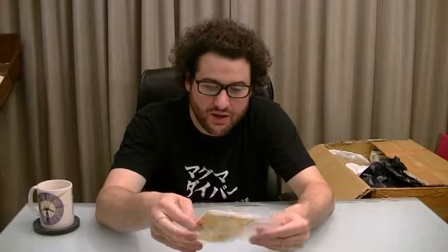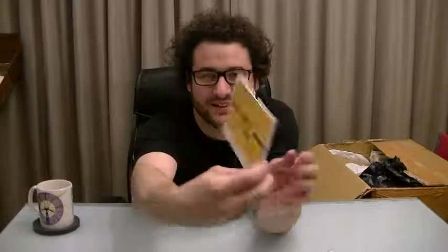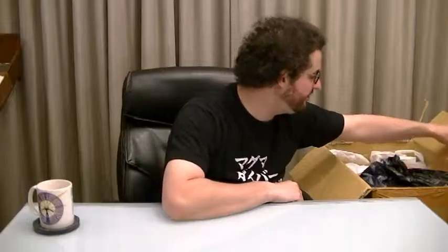First of all, I have a Coco Ichiban calendar for 2017. I have two of these. I love Coco Ichiban, so maybe I'll have this one at work. It's kind of cool that I have two — I can look at Coco Ichiban curry every day of the week.